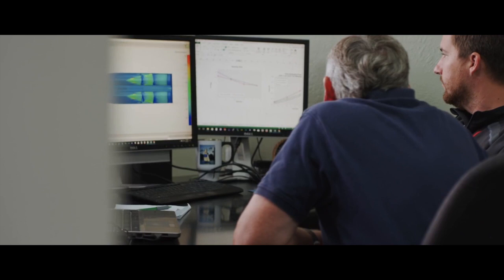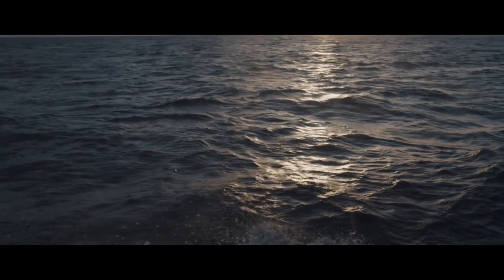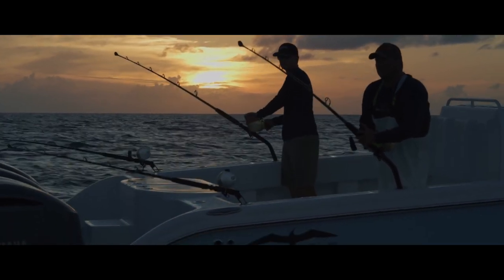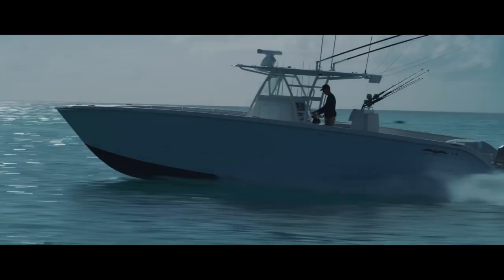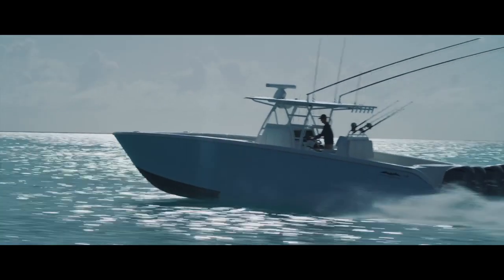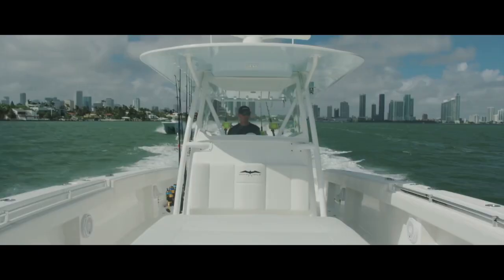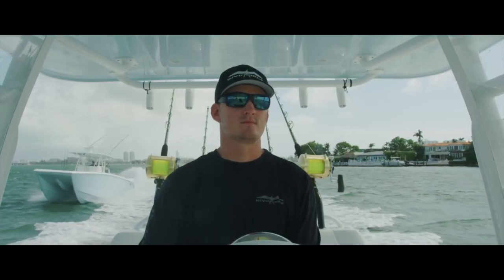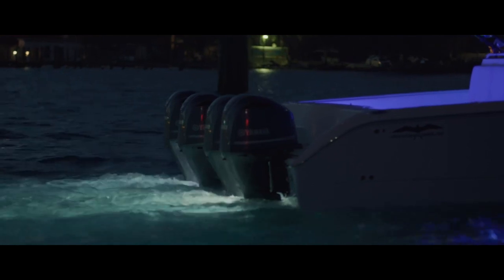I'm a Freeman guy, so I really like the product they make. Invincible makes a nice boat, but if I were choosing, I'd wait the two years — for roughly the same money, the Freeman is the way to go in my opinion. Obviously I can't afford either of these boats, but if you want it brand new and immediately, go with the Invincible. If you don't mind waiting two years, go with the Freeman. Thanks for watching — it's Life Offshore, make sure you like and subscribe.